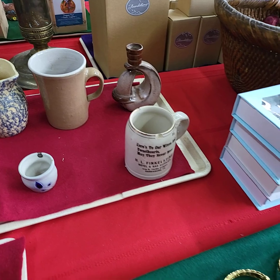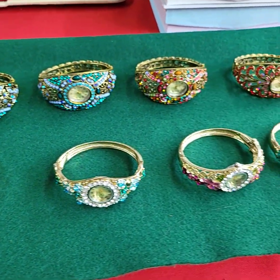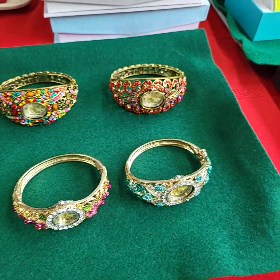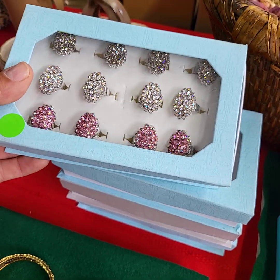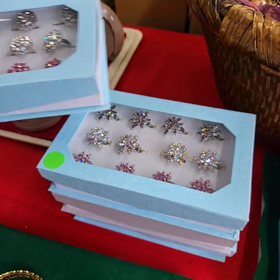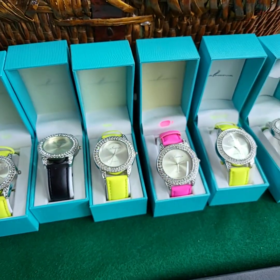If you have any questions folks, please don't hesitate to ask. We're doing choice of the watches today — all brand new. Choice of the four ring boxes full of rings, and again choice of the watches here, all brand new.